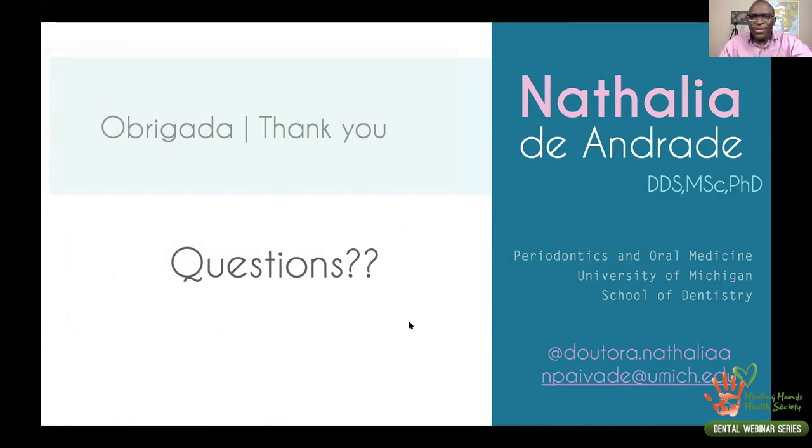Thank you so much for that exquisite presentation. I'll be following that case. Do you know who the restoring dentist is? That's Dr. Mendonson. I'll be in touch with him to see how we can take a look at the case as you finish it. You still have one more year of residency. We have a question from Dr. Pandia from India: how did you stabilize the pin on the buccal side of the membrane since it was particulate bone over the defect?